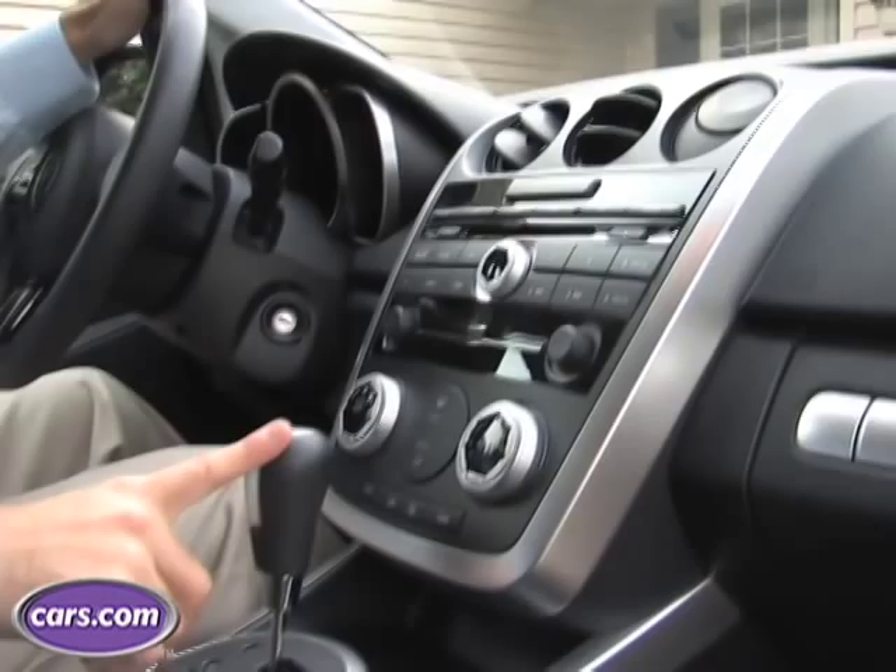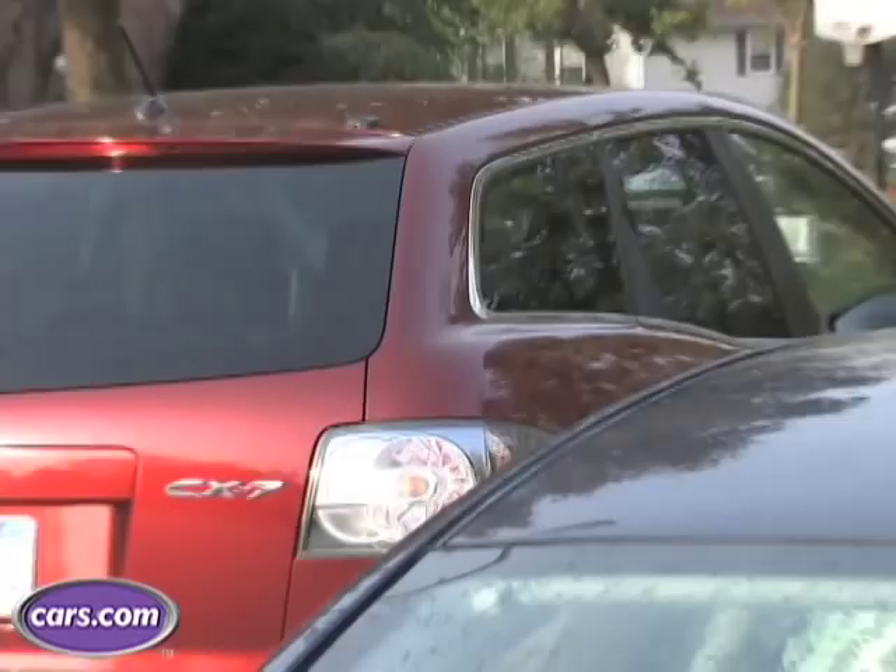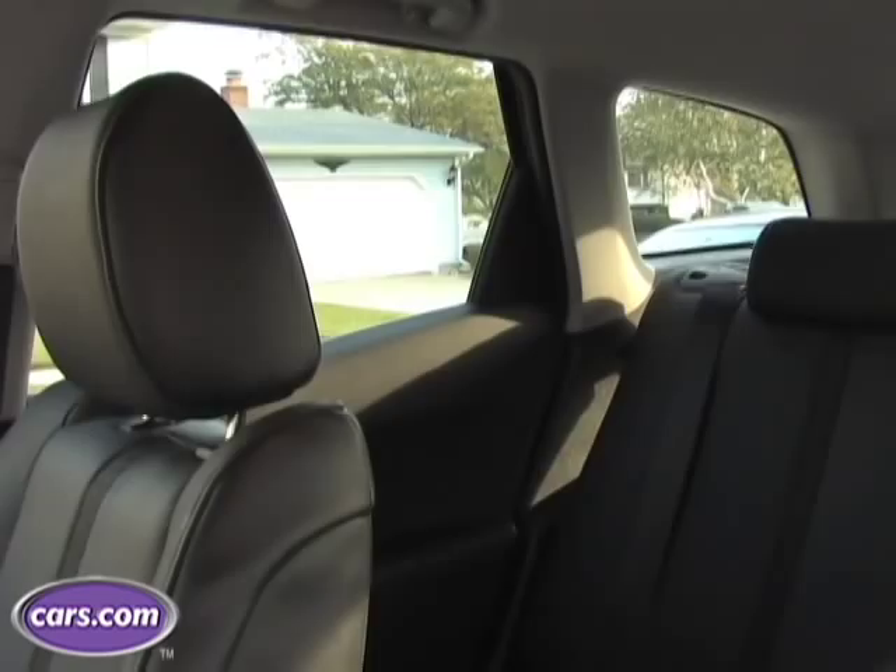One downside of the CX-7's swoopy curves is a noticeable blind spot over the right shoulder. From my height, you can see the windshield of the car in our blind spot. But a few inches lower, where my wife would be sitting, you can't see it at all. So it is a noticeable blind spot and a detractor from the CX-7.